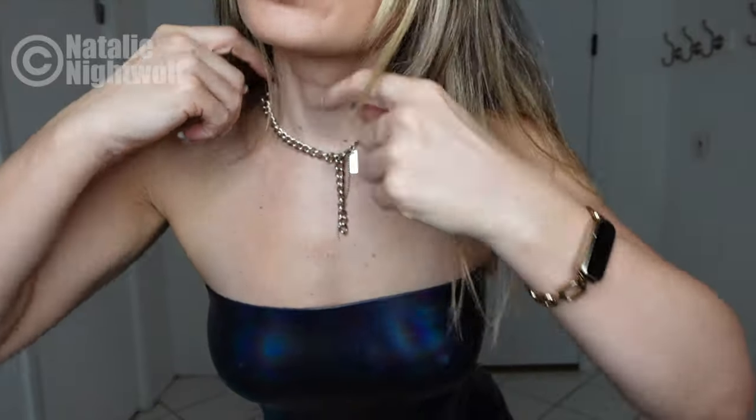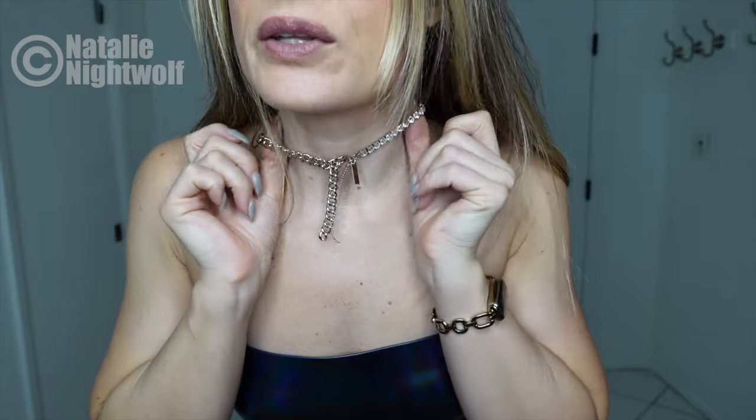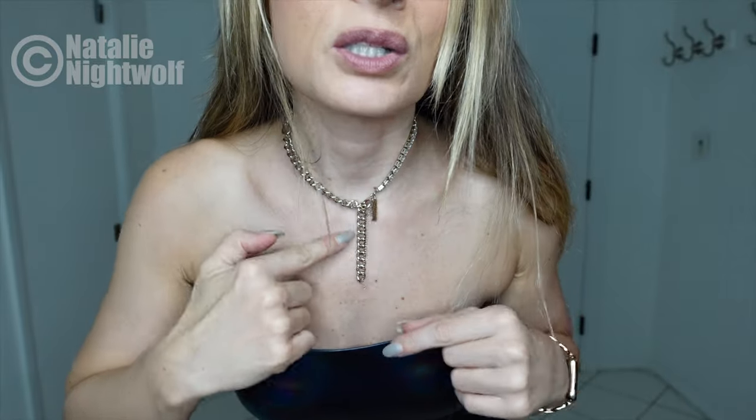My necklace is from Etsy. I really, really like it — it's really unique. I'm going to link that in the description. You can wear it various ways: one side is rhinestone, the other side is a chain, and then it has these kind of drapey details. You could also flip it around where the drapey stuff is in the back and it's like a half-and-half rhinestone and chain.